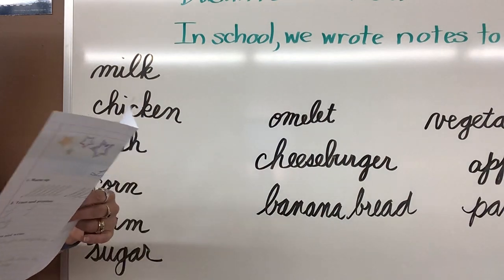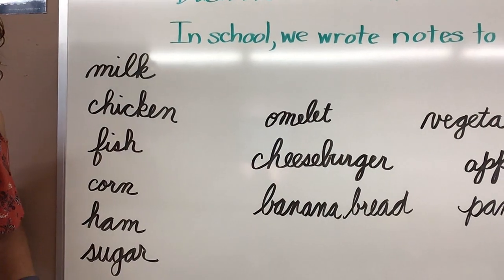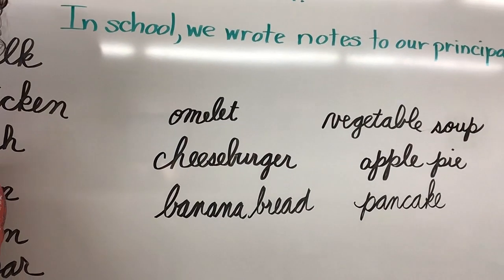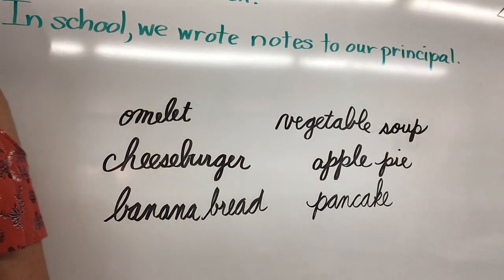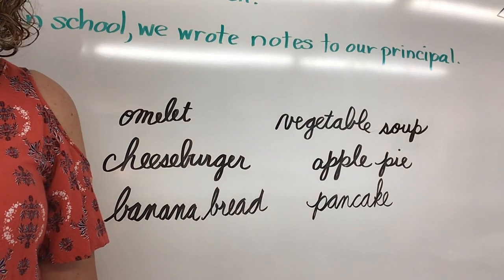And at the bottom, you need to write a sentence telling what you can make with some of the items from this list of grocery items. For that, we came up with omelet, cheeseburger, banana bread, vegetable soup, apple pie, or even pancakes. So you come up with something that you could make with the items on your grocery list.